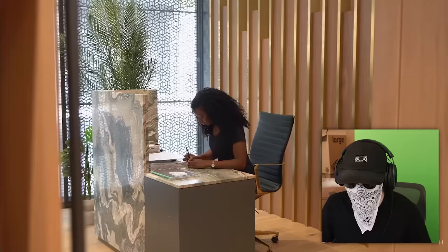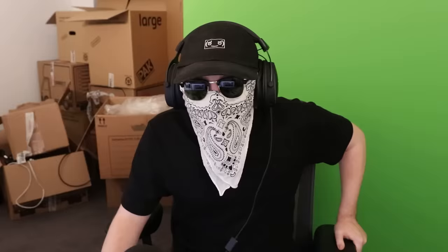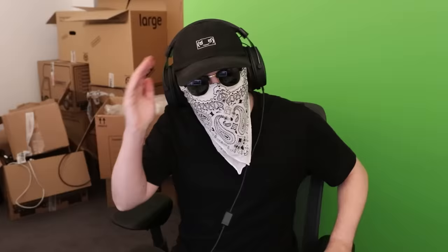I'm sure they've got a few other London property type videos, so we'll watch one more. Inside a £3.85 million Westminster penthouse — let's give this a look. I've walked past this place so many times, I've always wondered what the flats in there look like. Let's see if they're worth nearly 4 million quid. They won't be, in my eyes — nothing can make a flat worth 4 million quid.